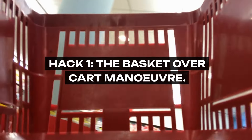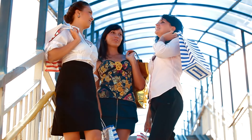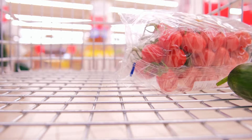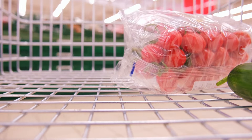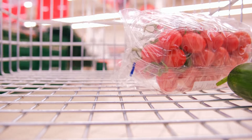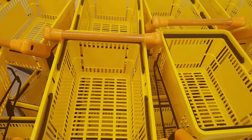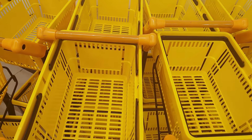Hack 1: The Basket over Cart Maneuver. Begin your shopping saga with a choice that's small in gesture but huge in impact. Opting for a basket over a cart is a physical constraint — a subtle yet powerful reminder to stick to your essentials and resist the lure of unnecessary items. It's an exercise in self-discipline and a practical way to ensure you're only picking up what you can literally carry.